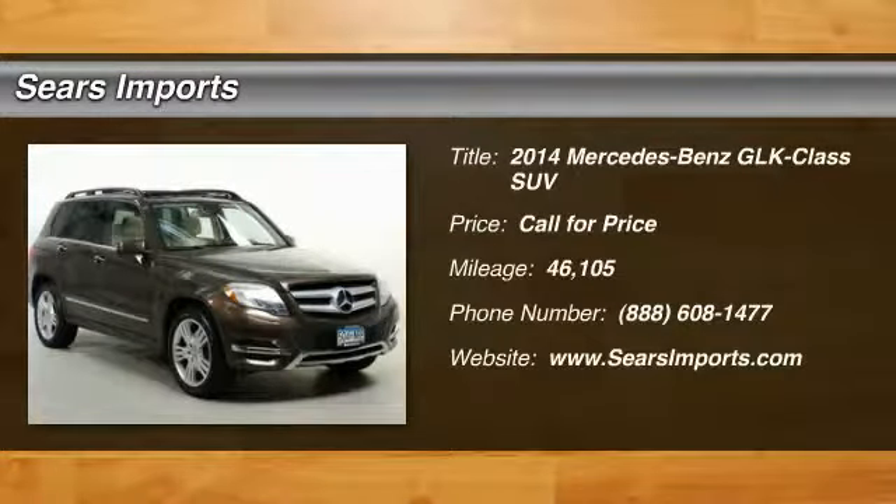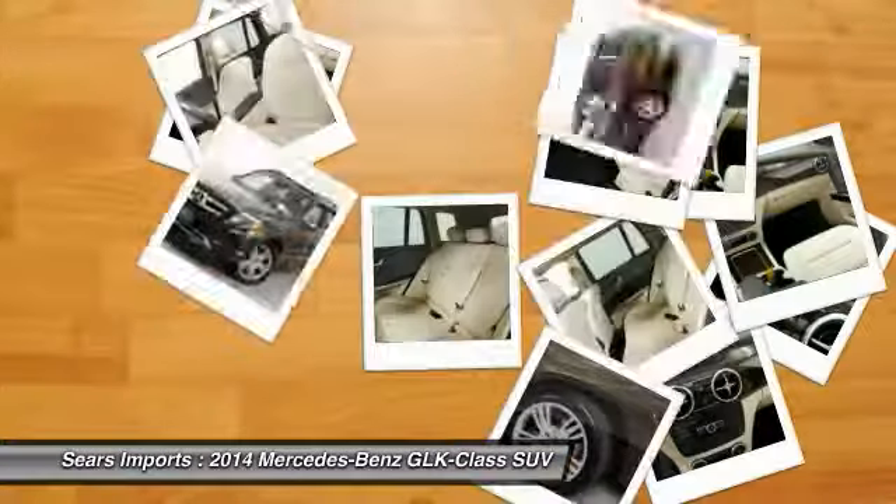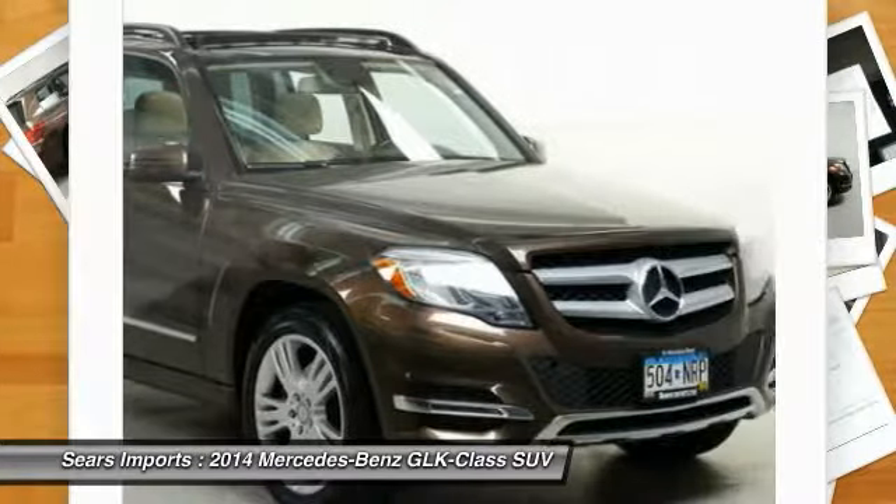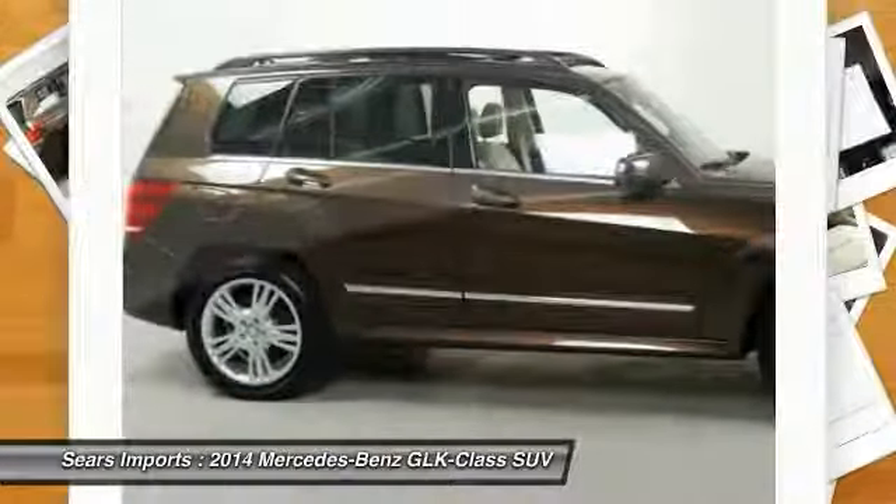2014 GLK class. Based on the C-Class, the GLK joins the small upscale SUV class. Its smooth 268 horsepower 3.5 liter V6 delivers quick acceleration.